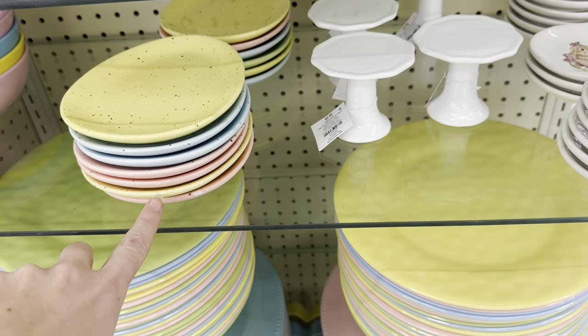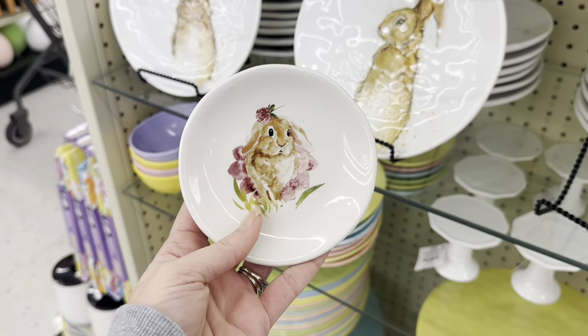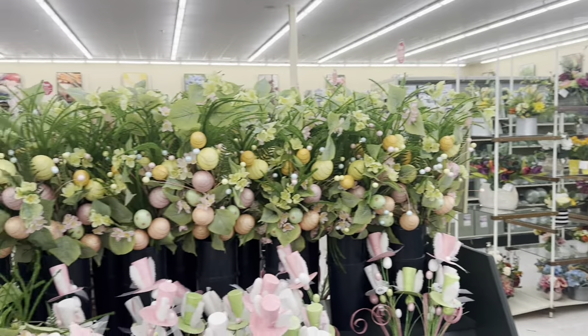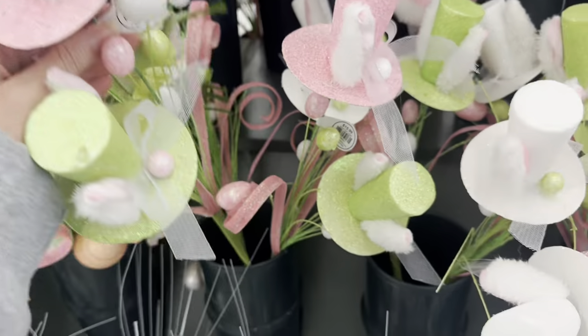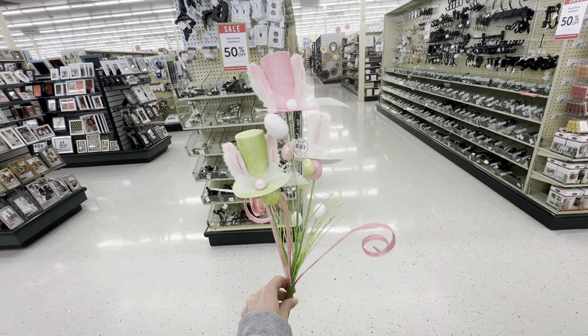Yellow, blue, pink, and there's a green back there. And then look how cute these little plates are, $4.49. Back in the floral department, they also have big beautiful Easter picks. Look at that! This is one pick — you get all of this, $15.99. Look at the hats — they all have rabbit ears. And this one is also $15.99, but look how full it is.